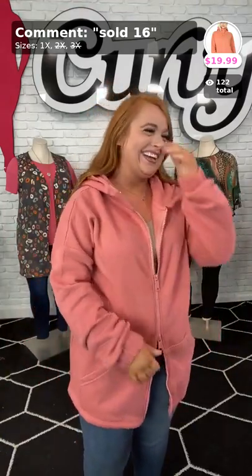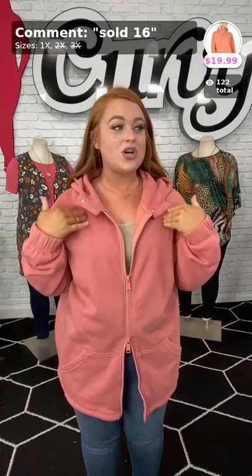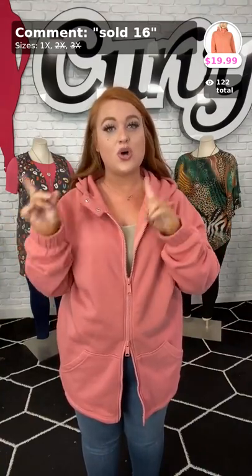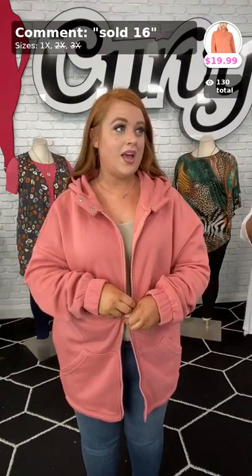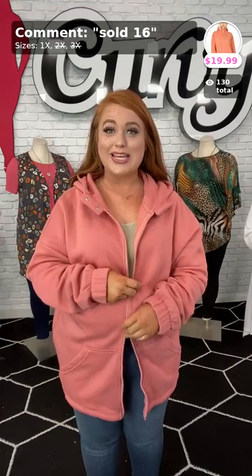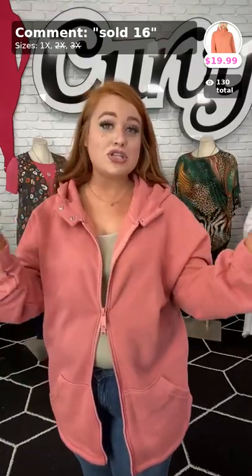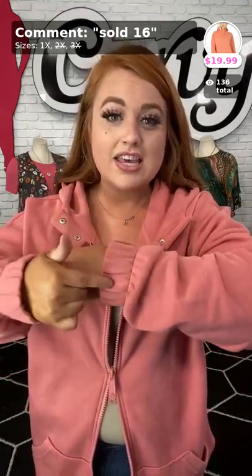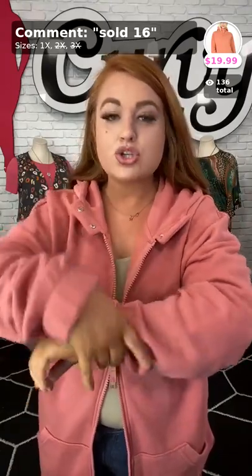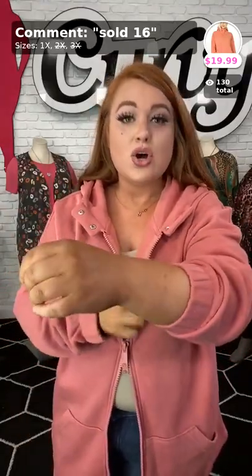Will you tell me how they can order real quick? If you are new and you want to order anything on this live, just comment 'sold,' the number — this is sold 16 — and the size. We only have it in one 1X, so sold 16. There's only one left of this beautiful Rosie — only one left. I think you need to pick it up. It's perfect for fall. Look at this cuff right here — I love how it's pleated right there, and it just gives that detail around the wrist, with texture instead of plain straight. This actually has texture to give it more style, along with the two zippers.